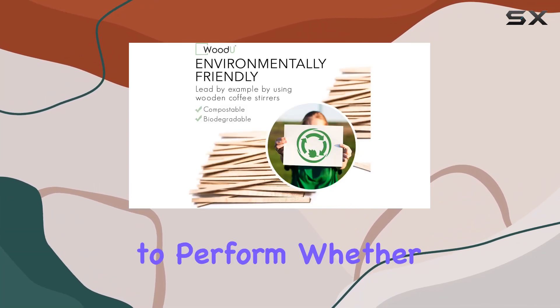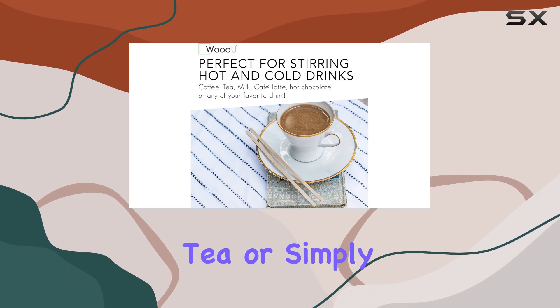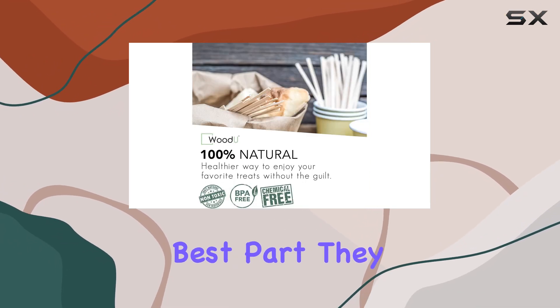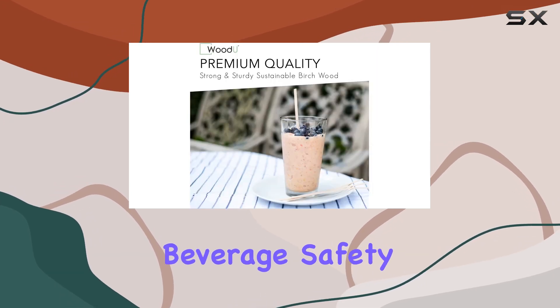But let's talk functionality — these wooden stirrers aren't just for show, they're built to perform. Whether you're stirring milk into your latte, mixing sugar into your tea, or simply adding cream to your hot chocolate, these sticks handle it all with ease. And the best part: they can withstand high heat without imparting any unwanted wood taste to your beverage.